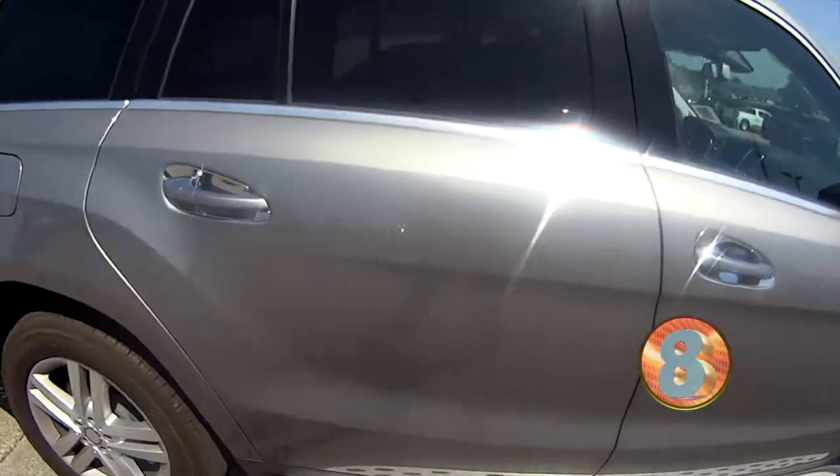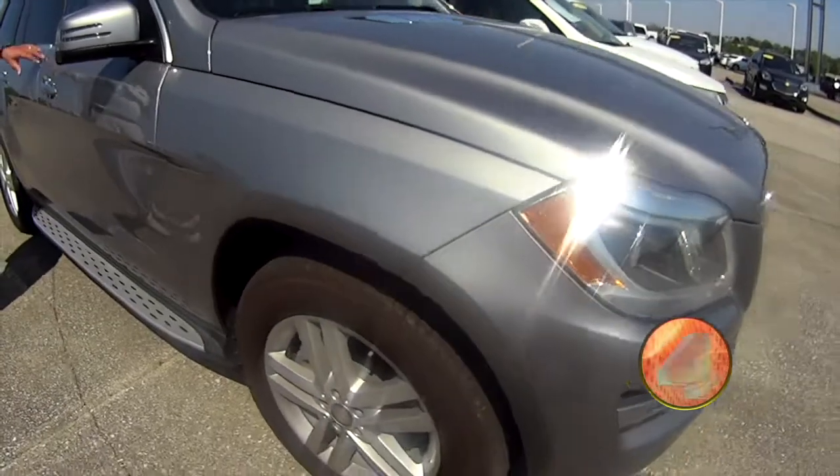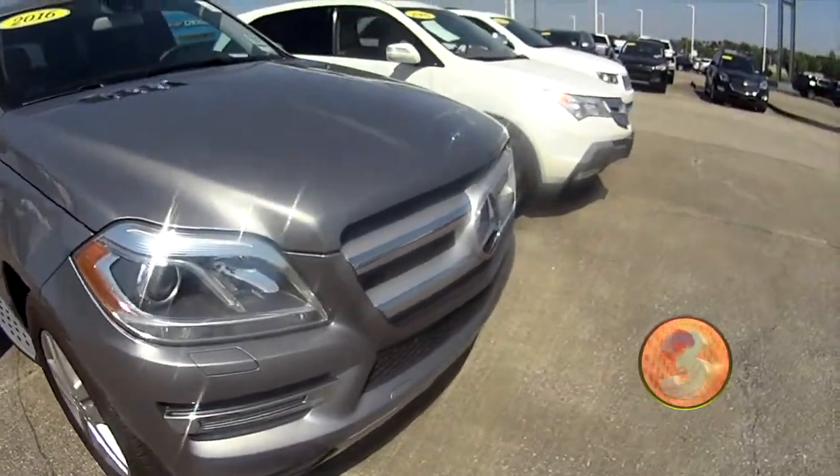It's a six-cylinder twin-turbo, number one price within 200 miles of Richmond, Kentucky. You can buy this, put it in your driveway, sell it, and make $4,000 on it.